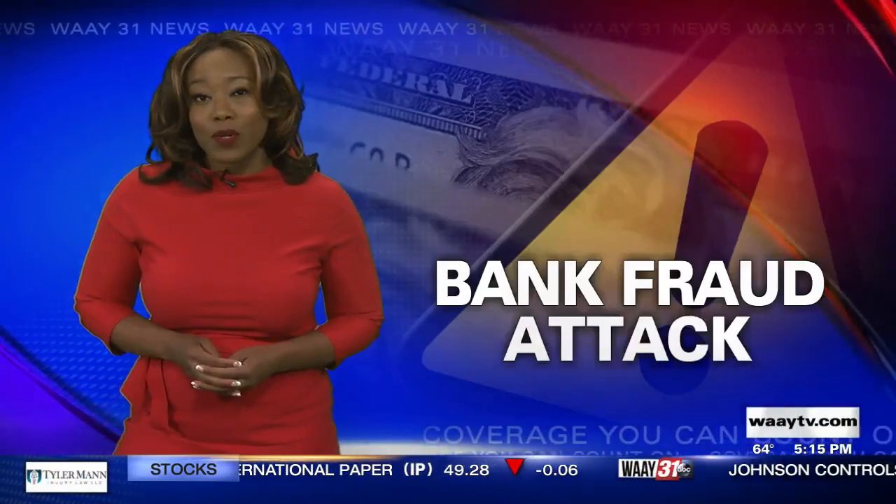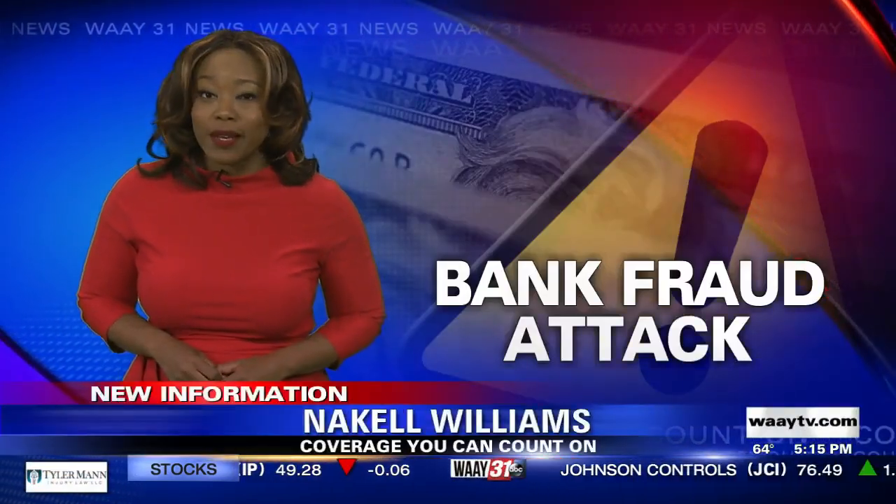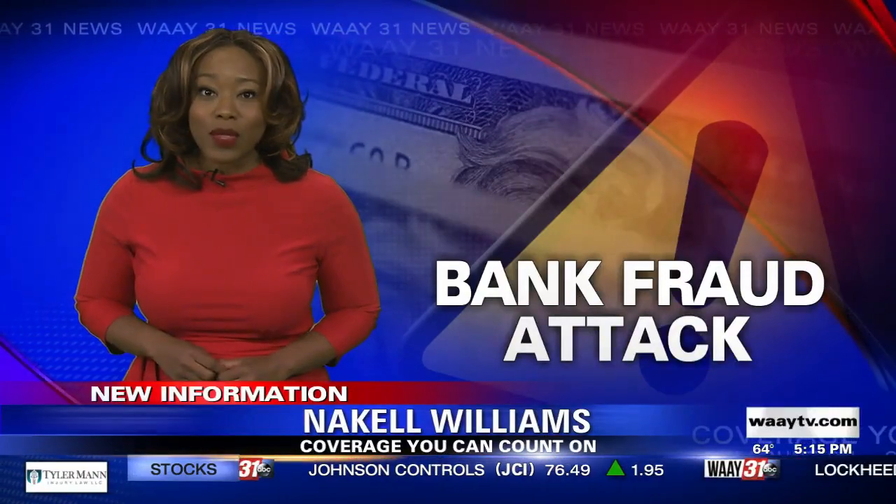Redstone Federal is adjusting its fraud detection tactics to try to prevent this from happening. Officials say they're also reimbursing affected members as quickly as possible. In studio, Nicole Williams, Way 31 News.